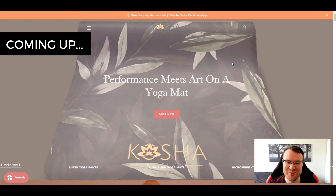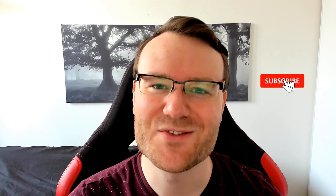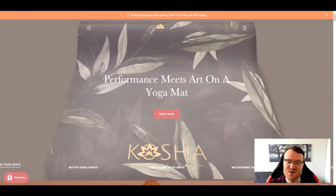This review might be a little bit harsh, but I'm hoping that you can get something useful out of it. How's it going, people? Jeff here from Ecom Geeks. Today we're going to be doing another store review, so without further ado, let's get started. The store we'll be reviewing is Kosha Yoga, and this review might be a little bit harsh, but I'm hoping you can get something useful out of it, so let's get started.